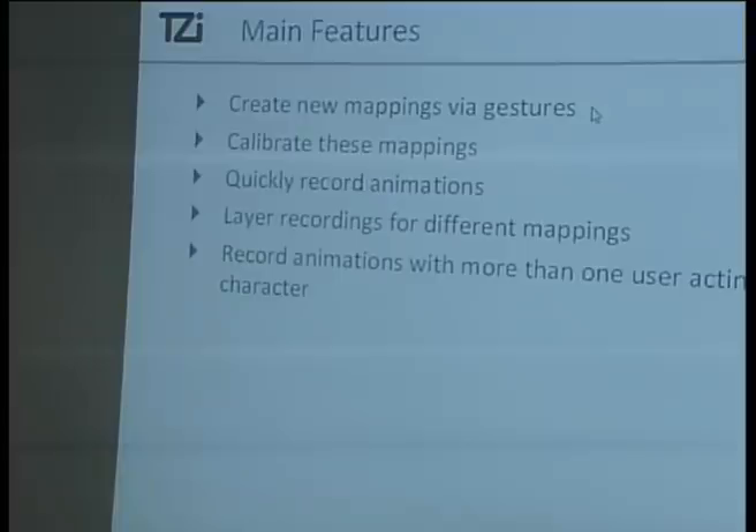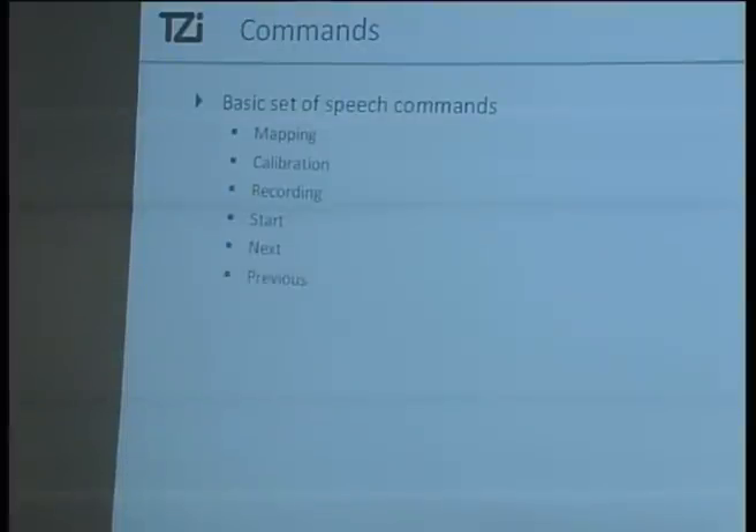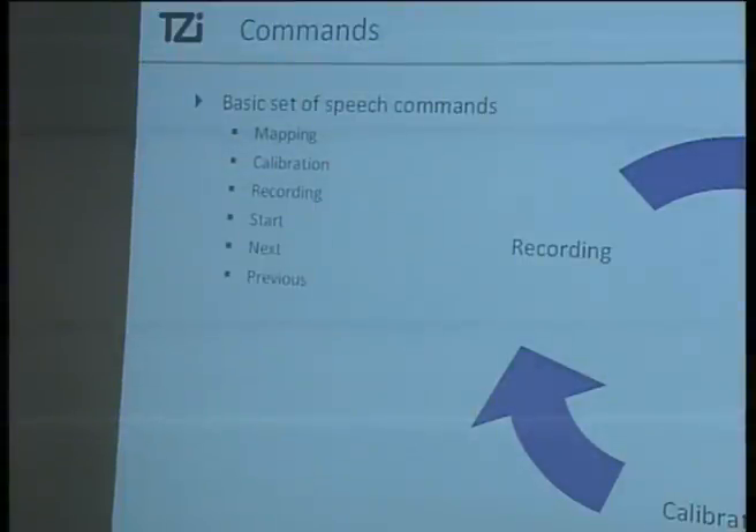Then you can quickly record animations and layer recordings to different mappings as you just saw. You can also record animations with more than one user acting on the same character, which is handy if you have a character with six legs and three people where every leg should move at the same time. The commands are: mapping, calibration, or recording mode; context-sensitive commands like start; and next and previous to cycle through predefined mappings. The workflow: start at mapping, map something, calibrate your mappings, then record, then go back to mapping and repeat until your animation is finalized.